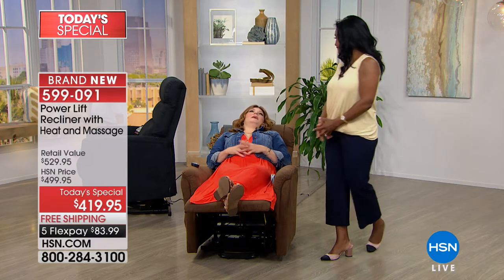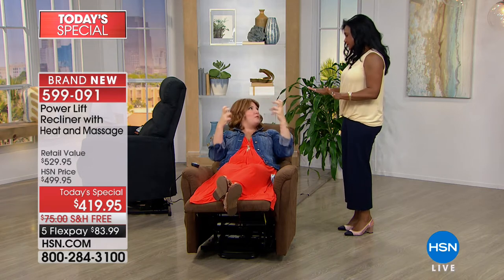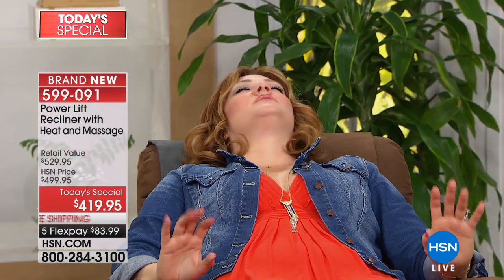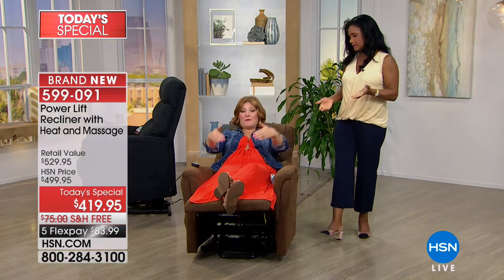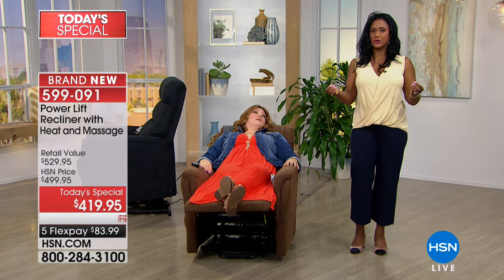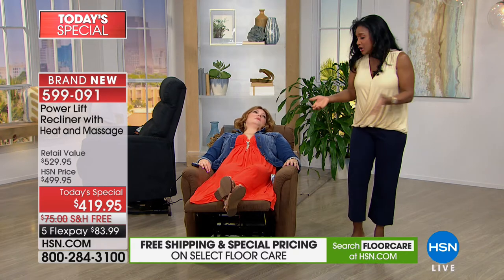The moment you sit in this chair the stresses just melt away — the way it supports you from head to toe. I'm six feet tall and while my feet do hang off slightly, from my ankles to my head this chair is very comfortable. As your home BFF, I really stress that products should be multifunctional. This chair is sumptuous, comfortable, and does a little bit more.